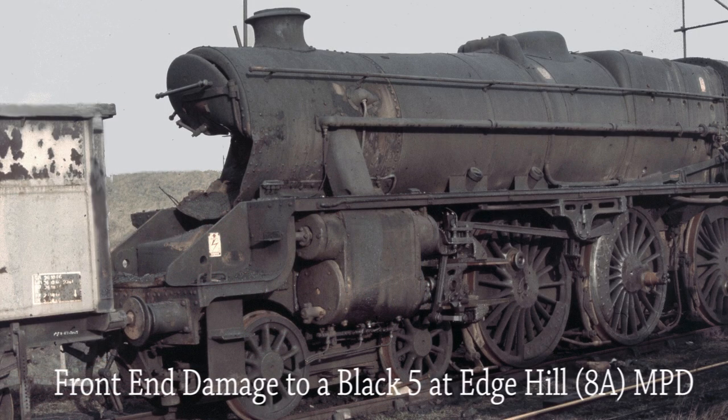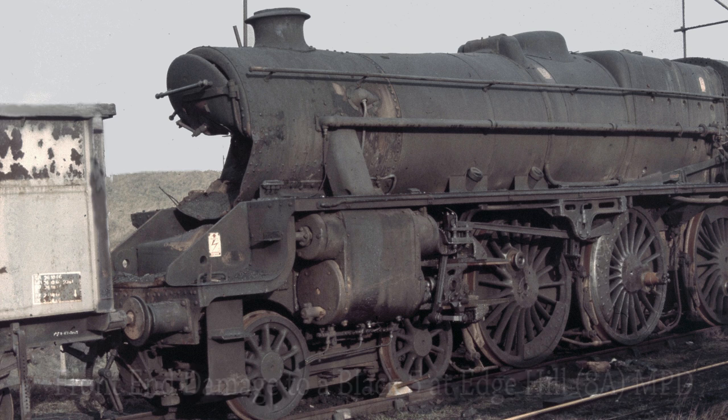There has been serious damage caused to the front end of this Black 5 seen at Edge Hill MPD on the 2nd of January 1968.